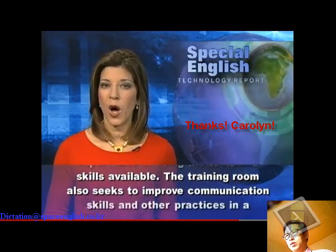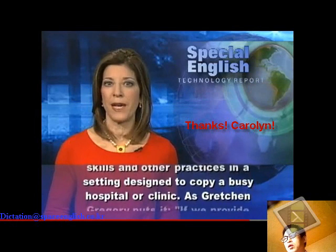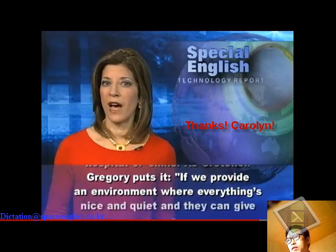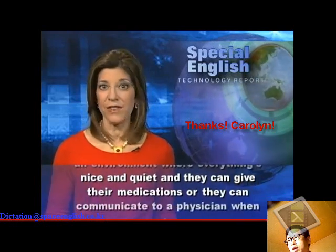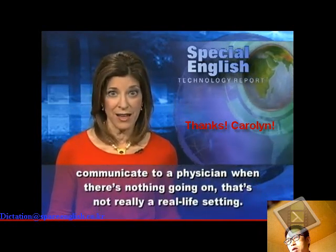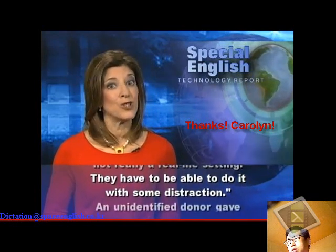She says the safe practices room teaches the importance of using the tools and skills available. The training room also seeks to improve communication skills and other practices. As Gretchen Gregory puts it: if we provide an environment where everything's nice and quiet and they can give their medications or communicate to a physician when there's nothing going on, that's not really a real-life setting. They have to be able to do it with some distraction.